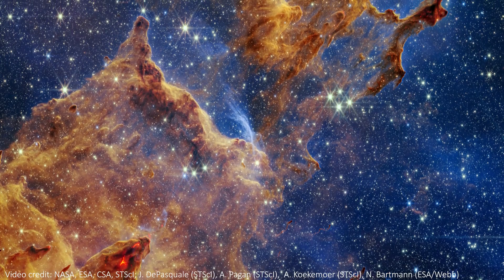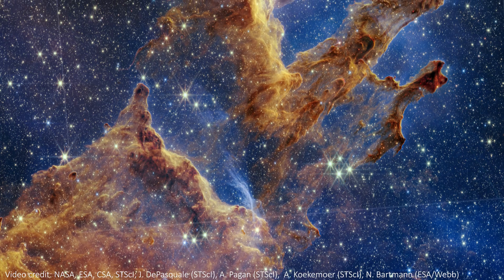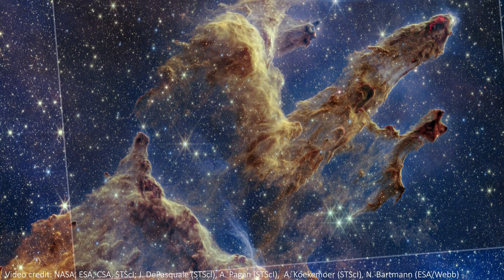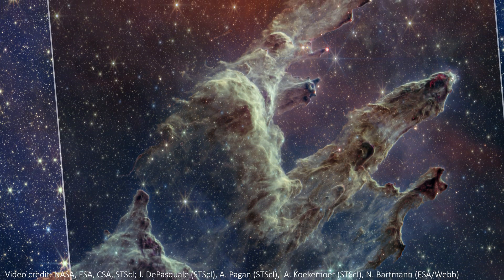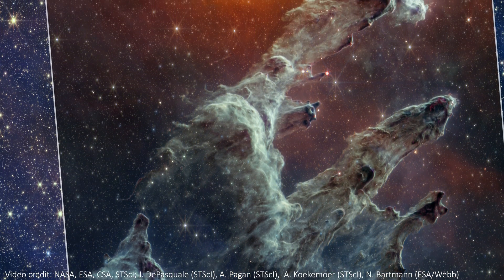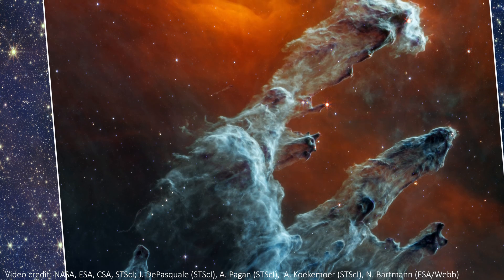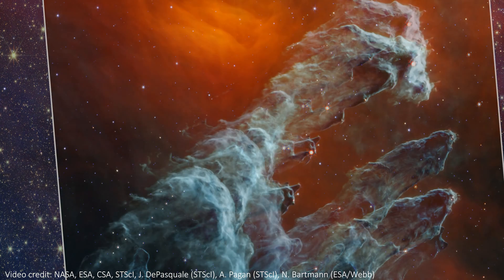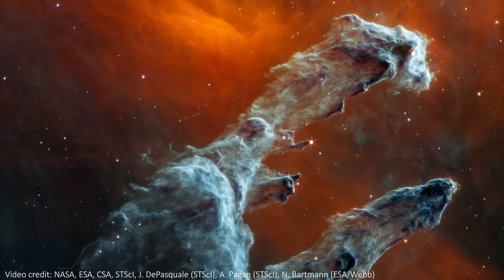The difference between the images is that the first one is taken in near-infrared light, which is just a little bit longer of a wavelength than the visible light that we can see with our own eyes, while this newer one is taken in the even longer mid-infrared light. It was taken by the MIRI instrument on JWST, and really highlights the dusty nature of the Pillars and all of the enshrouded stars hidden within.